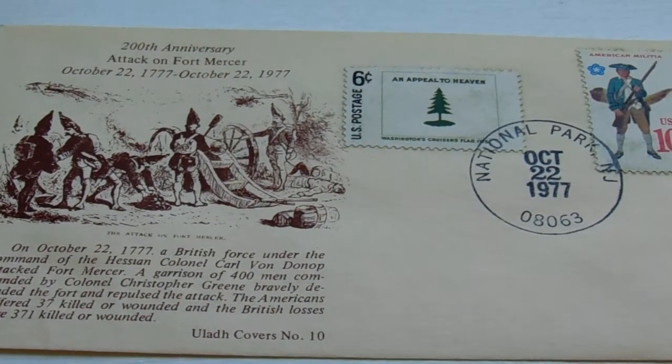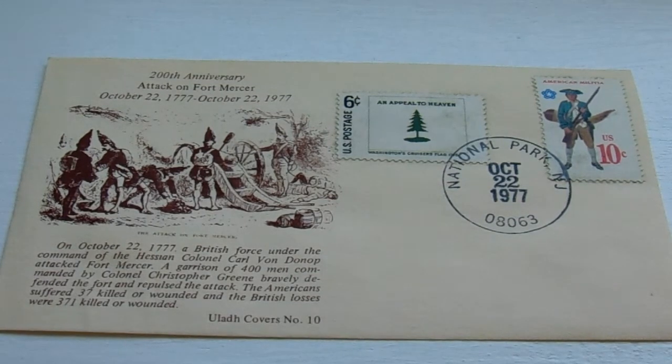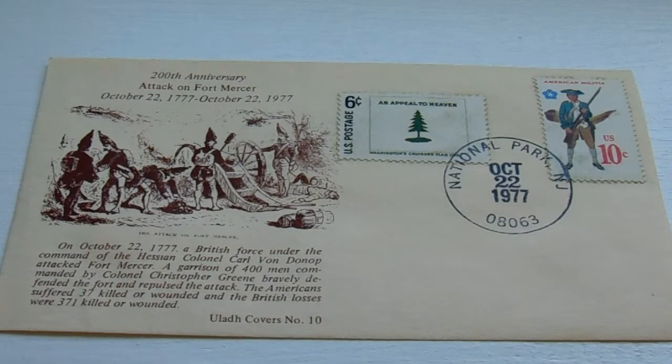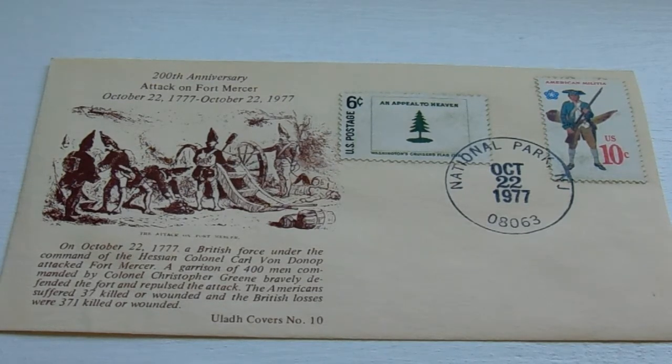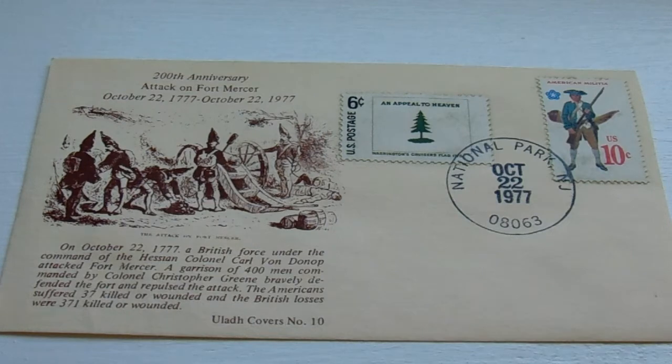Here we have some of the first editions of 1977. It's kind of neat to have the information on the left-hand side — a little bit about the 200th anniversary. Attack on Fort Mercer. This is October 22nd, 1777 to 1977. If you want to read a little bit more about it you can just put it on full screen, but these were a couple of the stamps from back in 1977 that came out.